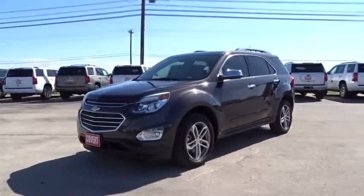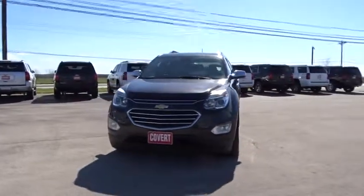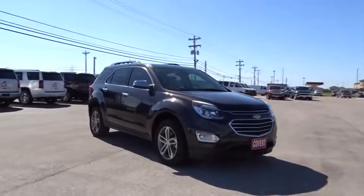The 2016 Chevrolet Equinox. Fuel efficiency, safety, and value equals the Chevy Equinox. This vehicle has less than 65,000 miles. Here are some of this vehicle's great options.